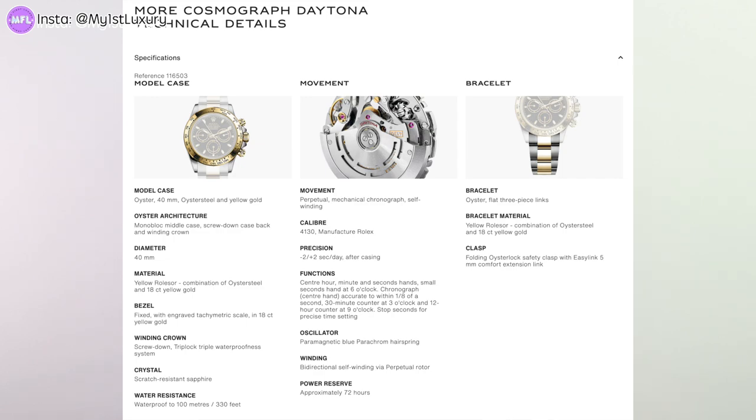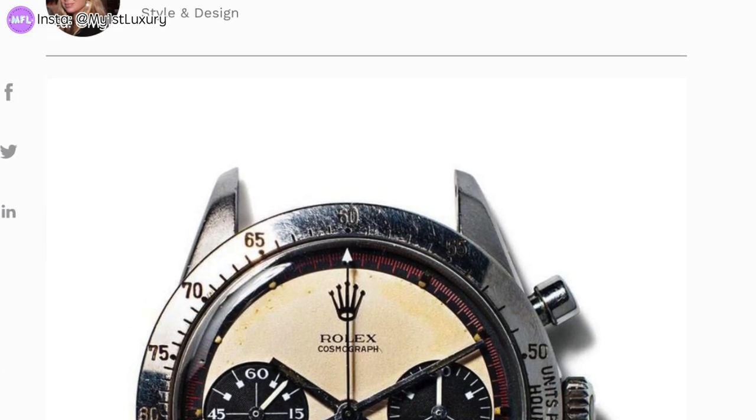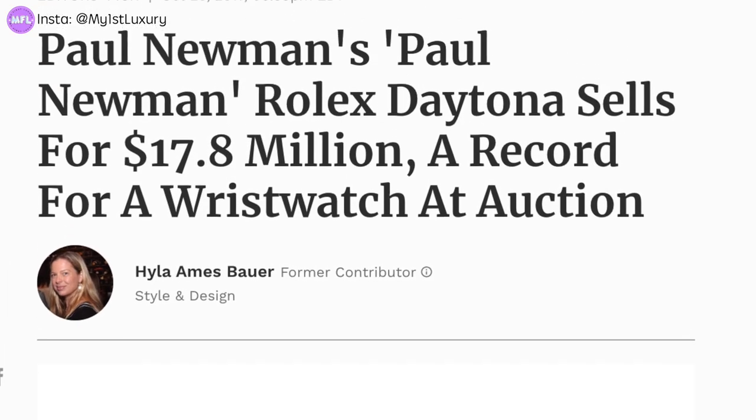This is the two-tone Daytona with steel and yellow gold, and this is actually my husband's watch. Today we are going to be taking a very close look at this beautiful timepiece, because this watch is a very popular and iconic model by Rolex. Its popularity has been on the rise especially after actor Paul Newman's Daytona was auctioned off at, I think, $14 million, and it once again became one of the most talked-about timepieces.